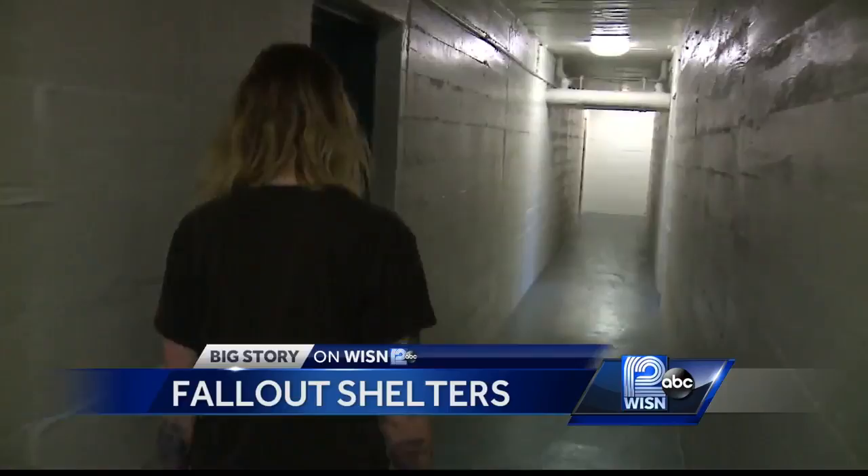She let us inside and took us downstairs to the lower level — narrow, with thick brick walls and a concrete floor. What do you think? Seems pretty legit. It's a pretty solid wall right there.